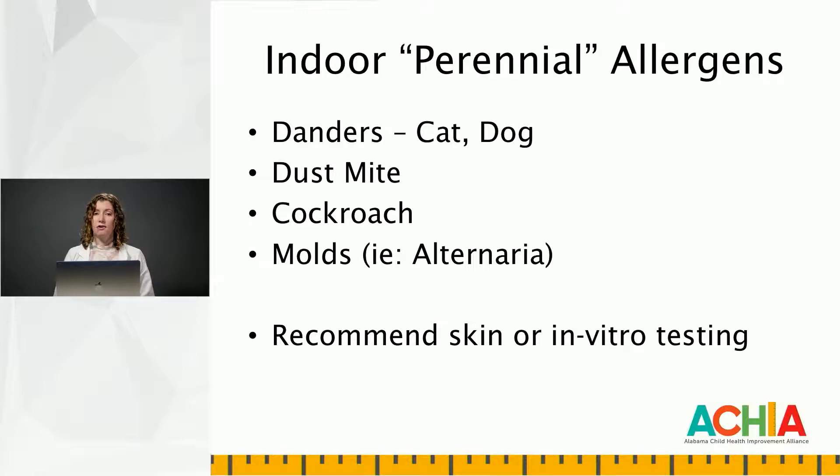In various studies, cockroach has been identified as the number one risk factor for the development of inner-city asthma. Molds tend to be present year-round, but flare during the fall time. Alternaria is a classic example with asthma — it's the most common outdoor mold and has been linked strongly to flares of asthma in various studies.